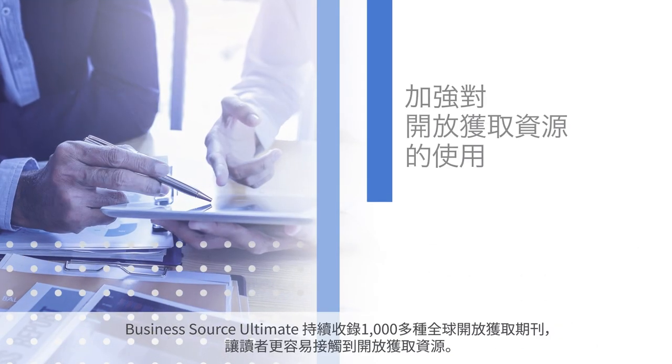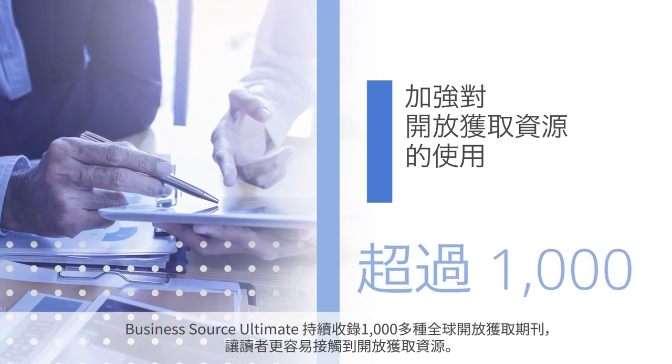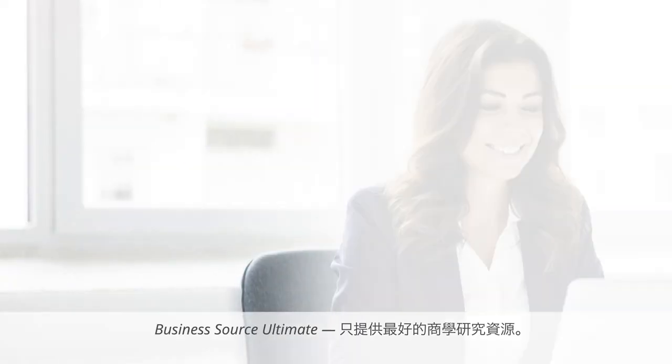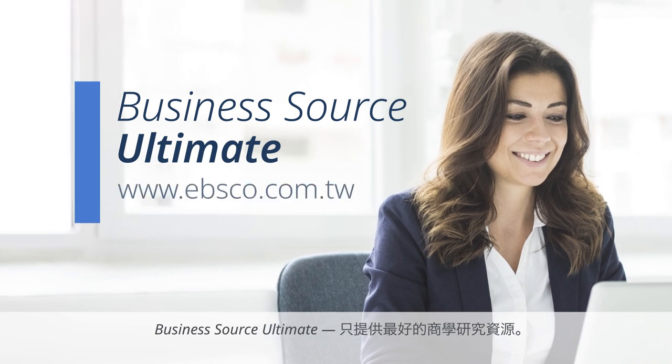And Business Source Ultimate strengthens exposure to open access resources by including over 1,000 active global open access journals. Business Source Ultimate — the best business database for the ultimate business research.